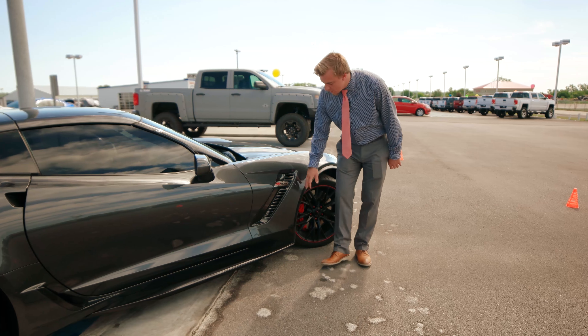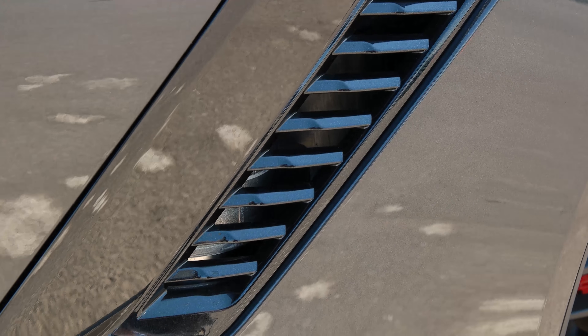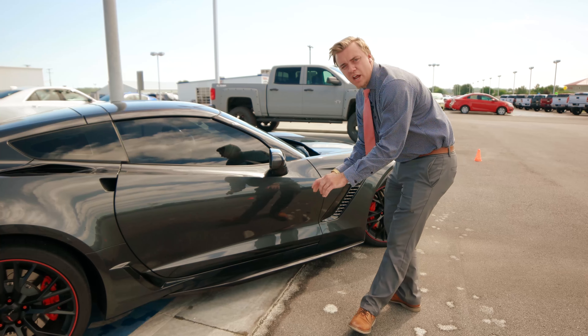As discussed earlier on the Z06, we do have active aero. Up here, we do have an active aero tunnel keeping those tires and wheels very cool when you're at high speeds. Down at the bottom, I do have a carbon aero kit which keeps me low to the ground even at high speeds.